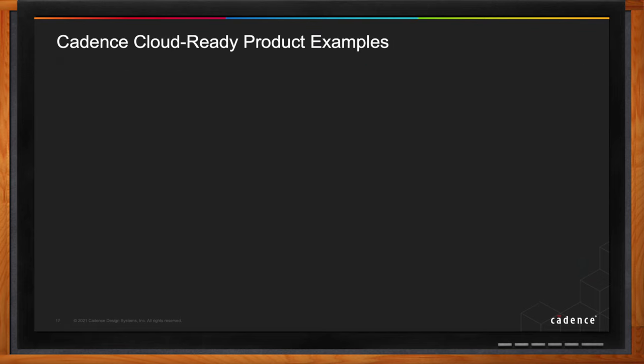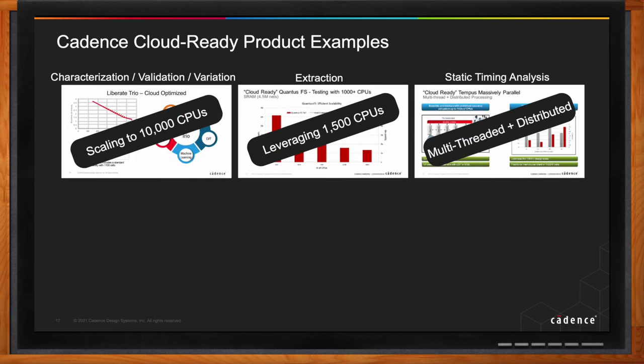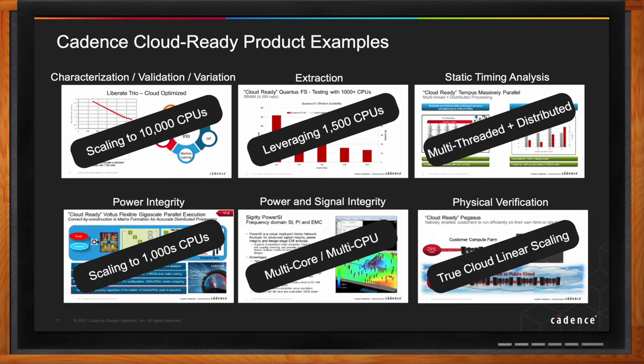Cadence has enabled its entire portfolio for cloud, innovating and re-architecting products to take advantage of multi-core and multi-threaded machines. Distributed capabilities have been delivered in tools such as Tempus for STA, Genus for synthesis, and Pegasus for physical verification. These Cadence tools across the front-to-back-end design flow deliver cloud-scale results on thousands of CPUs so customers can accelerate time to results.